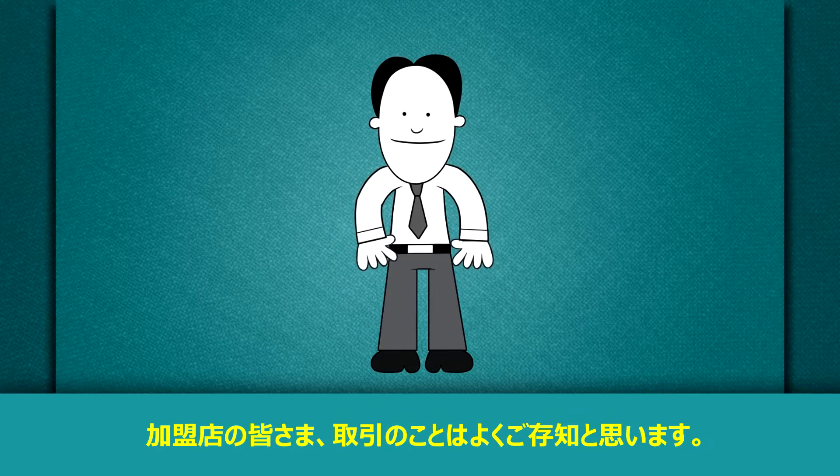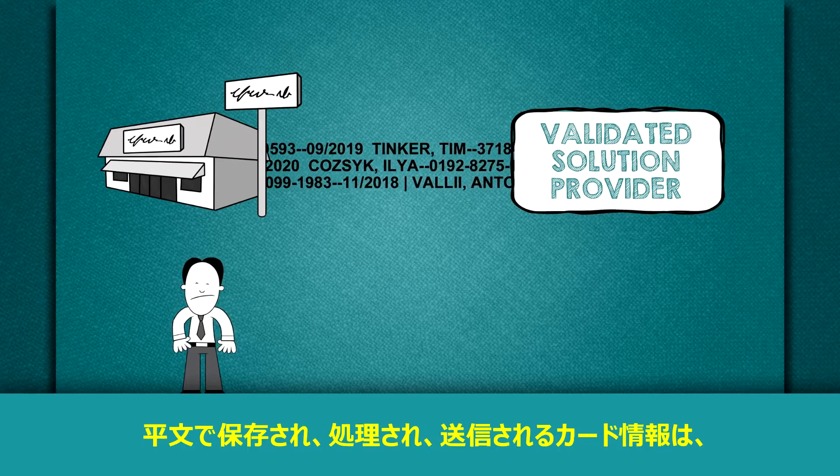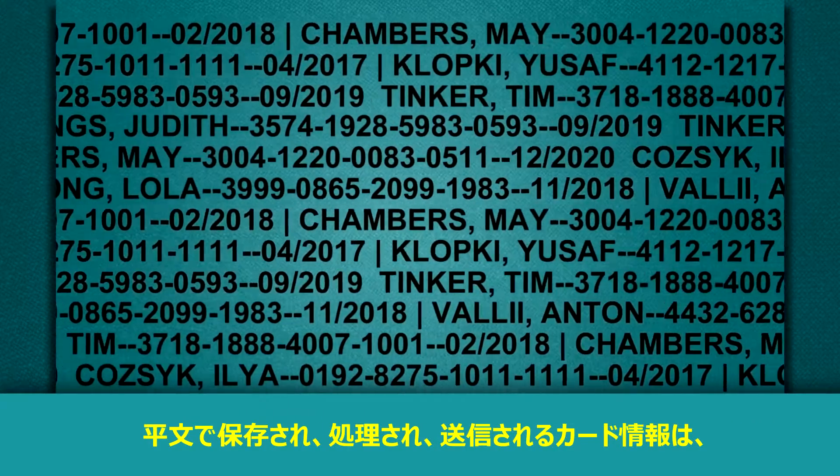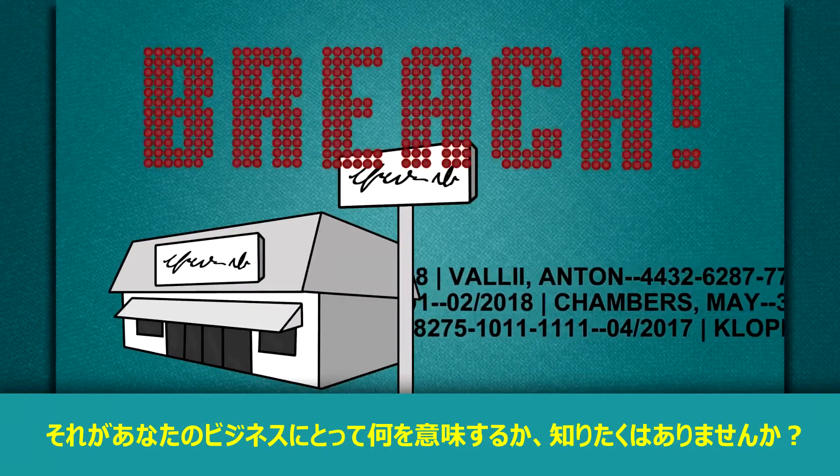You're a merchant and you know your stuff, right? So what's wrong with this picture? Cardholder data that is stored, processed, or transmitted in clear text is not protected and is at risk of being stolen by hackers. And we don't have to tell you what it means for your business if there's a breach, right?